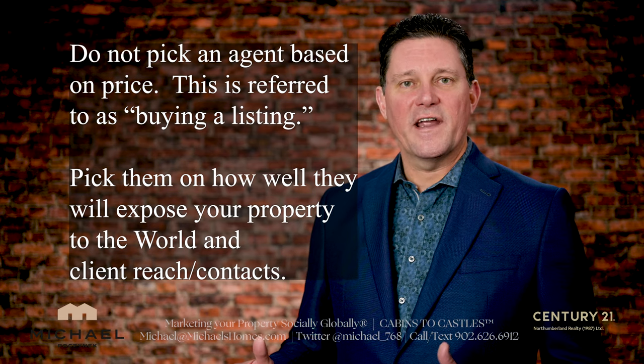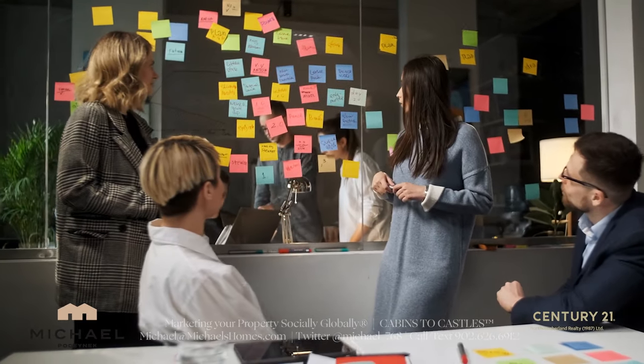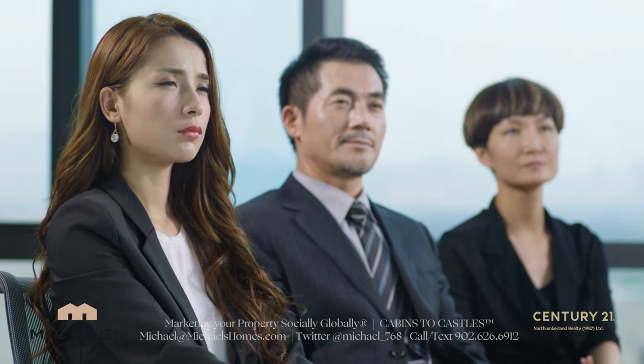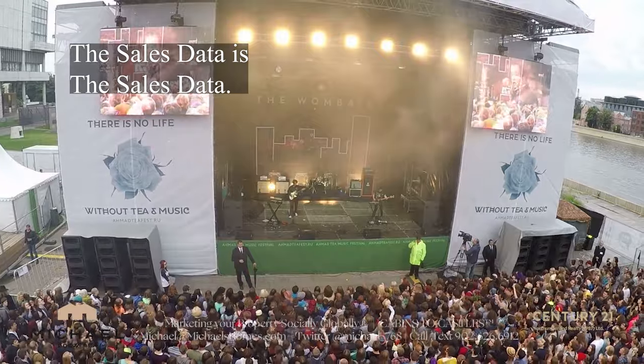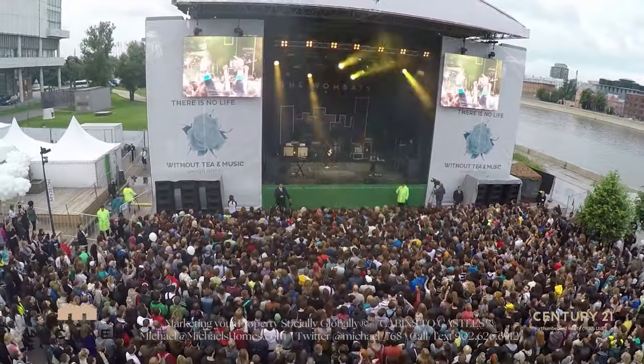Do not pick your agent on price. Pick your agent based on the marketing they're going to put behind your property, the budget they're going to put behind it, their sphere of influence, and their contacts to get your property in front of other potential buyers. The sales data is the sales data — we all use the same data set. So look for that agent that's going to get the word out there, not only to potential purchasers, but also to buyers' agents.